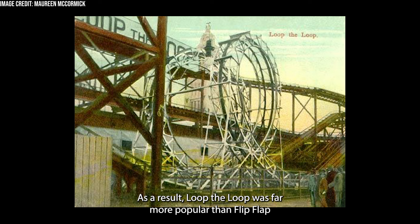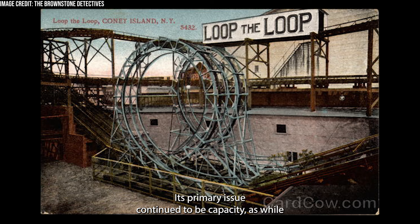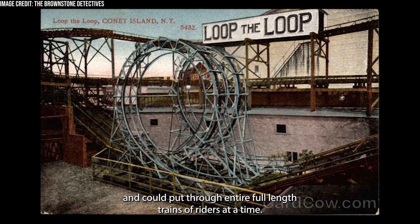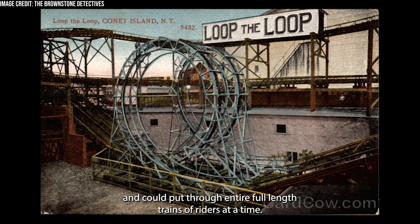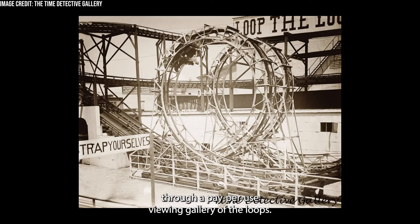As a result, Loop the Loop was far more popular than Flip-Flap Railway had ever been, and would last longer, eventually being scrapped in 1910. Its primary issue continued to be capacity, as while the throughput had essentially quadrupled compared to Flip-Flap Railway, roller coasters had continued to evolve and could put through entire full-length trains of riders at a time. Safety inspectors would not allow more than one car to be added due to G-force and derailment concerns, so Coney Island attempted to supplement the ride's income through a pay-per-use viewing gallery of the loops. However, when this strategy failed, the ride was scrapped.